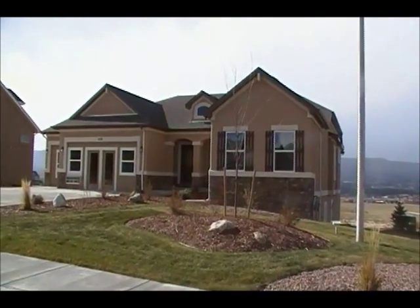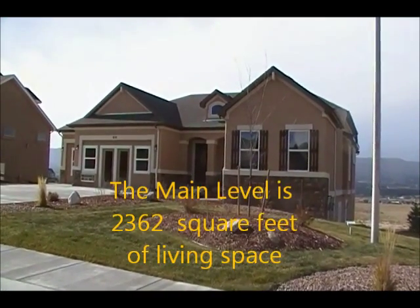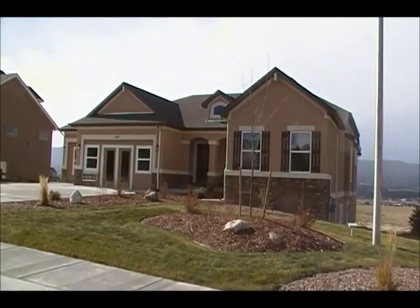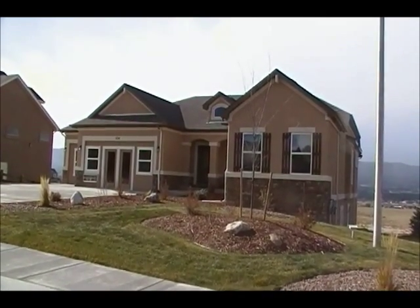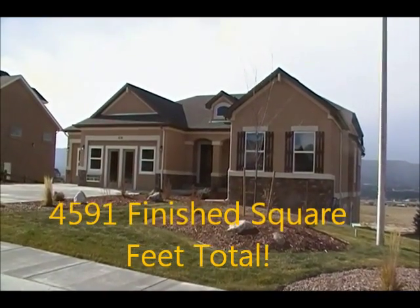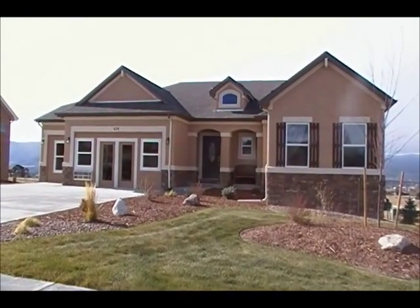The main level of this home is three bedrooms, two baths, with a large family room and a great, fantastic, big kitchen. The basement on this home is a finished walkout basement with two additional bedrooms, a rec room, a theater room, and plenty of other space. This home is built with a three-car garage. Stay tuned for the inside tour.